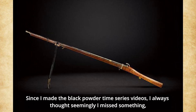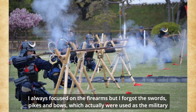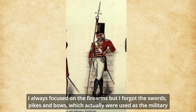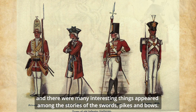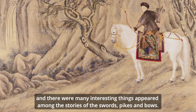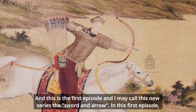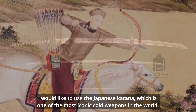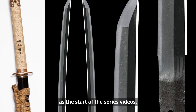Since I made the black powder time series videos, I always thought I missed something. I always focused on the firearms but forgot the swords, pikes, and bows, which were actually used as military weapons alongside firearms at the same time. There are many interesting stories among swords, pikes, and bows. This is the first episode of my new series, which I'll call 'Sword and Arrow.' In this first episode, I'd like to start with the Japanese katana, one of the most iconic cold weapons in the world.